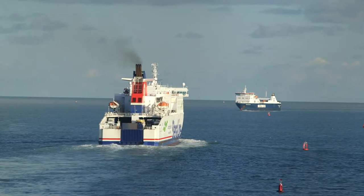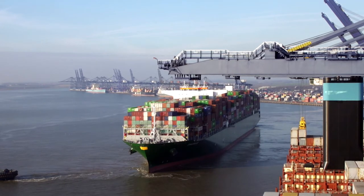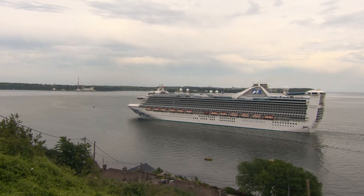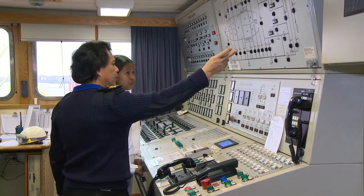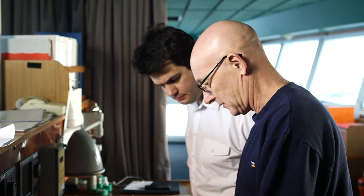All ships are required to have a ballast water management plan, and those above 400 GT are subject to surveys. It's the master's responsibility to ensure that the plan is properly implemented. Crew training in the use and maintenance of these systems is also a key issue.